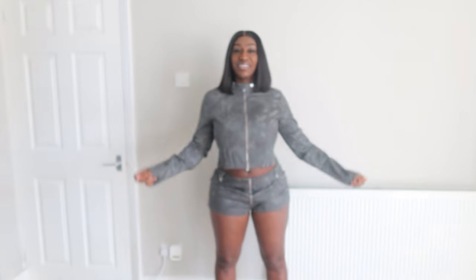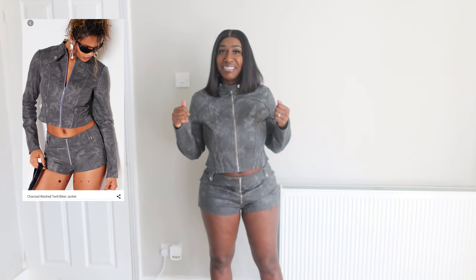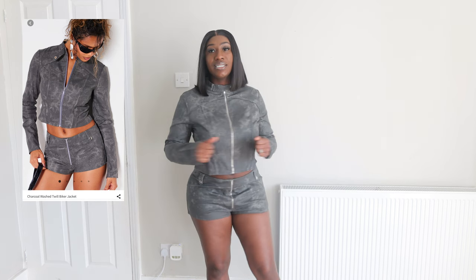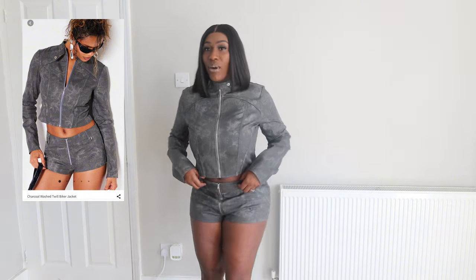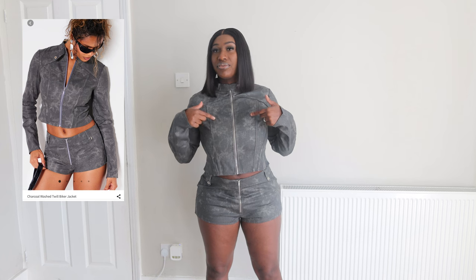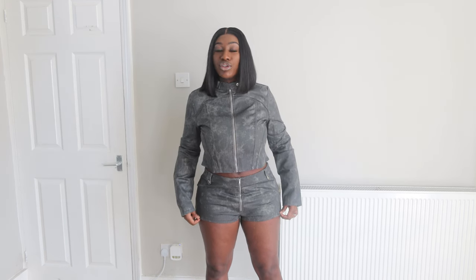So this is the first outfit, guys. I really, really love this outfit - this two-piece set is just amazing. However, I got the top in a 14 and the bottom in a 14. The top fits very well - I can lift my arms and everything - but I should have got the shorts in a 12 because it's left a big gap here.